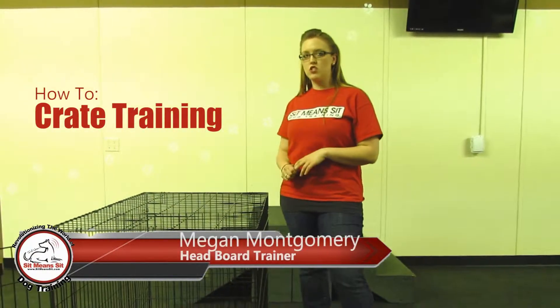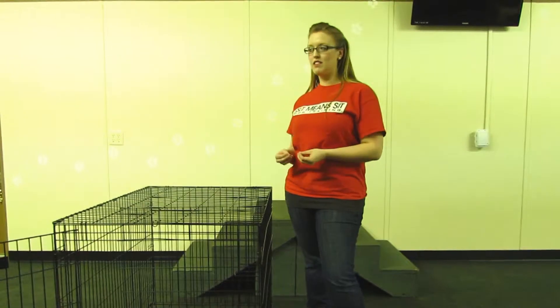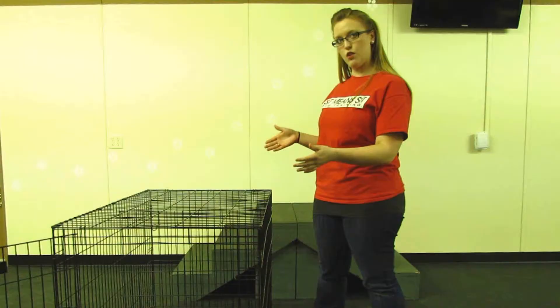When choosing a size kennel for your dog, you want to keep in mind that if you have a puppy, you want to buy something that's going to fit them when they're an adult, but also will come with a divider like this cage does, so you can adjust as they grow.